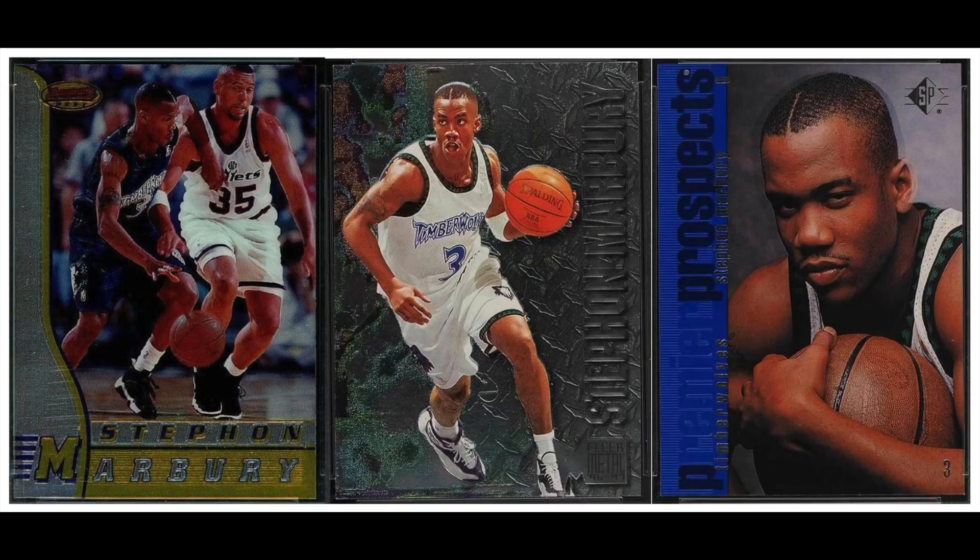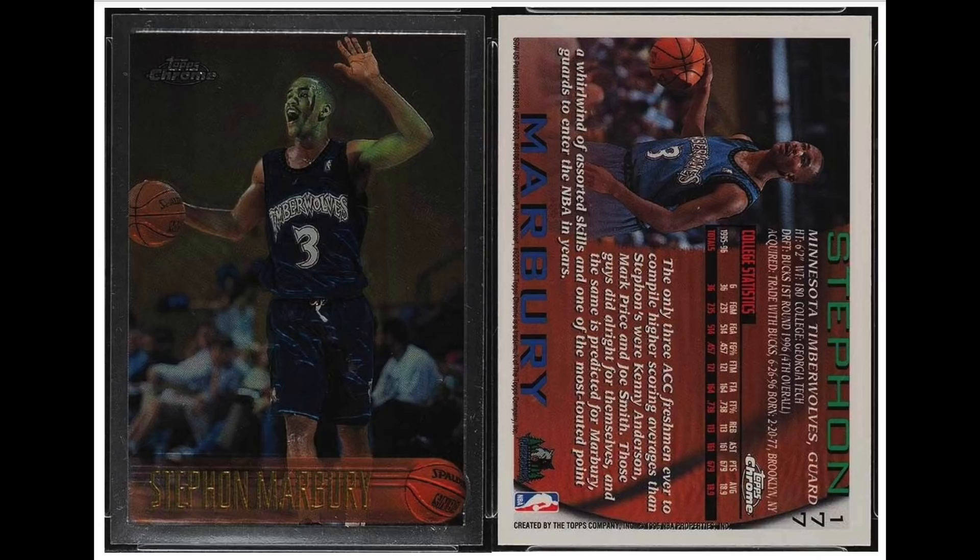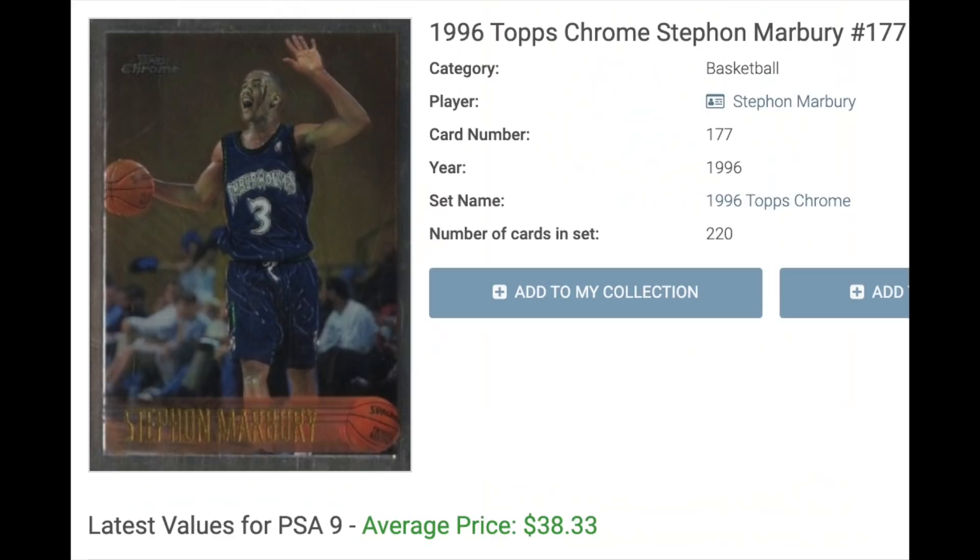Number 13 is Stephon Marbury, rookie year 1996. He played 13 seasons and averaged 19 points a game, and also played nine seasons in China in his 30s, so he definitely gets some love from Chinese fans. The '96 class ramps up premium products — it's the first year of Topps Chrome, which is a critical set. We'll see a bunch more from this set on the list. His most valuable card by far in a PSA 9 is the Topps Chrome, with sales averaging $38.